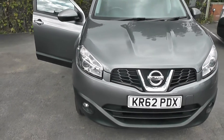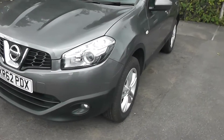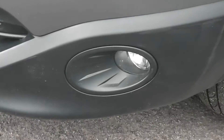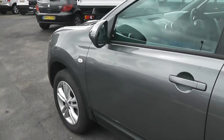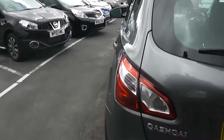This vehicle is in tax band F, which equates to £140 of road tax per year, and it's an insurance group number 17. Exterior features include the front fog lamps and 17-inch alloy wheels.